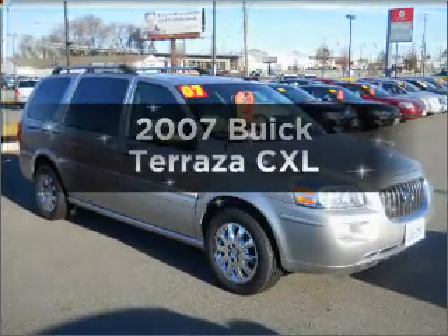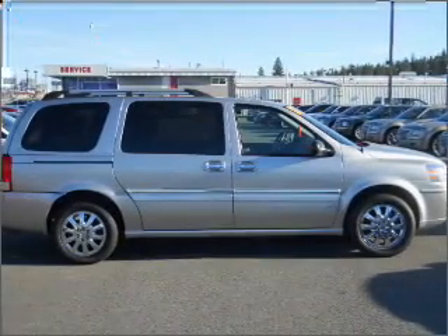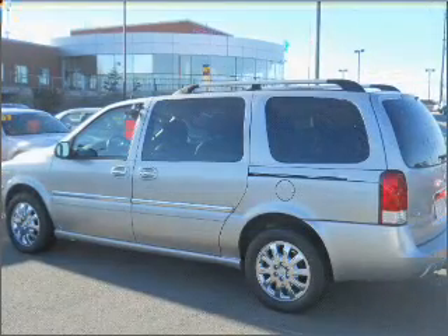Introducing the 2007 Buick Terraza. If you're looking for an automobile with great attributes, look no further. With a reliable six-cylinder engine that responds smoothly to its automatic transmission, premium wheels give a more luxurious look.